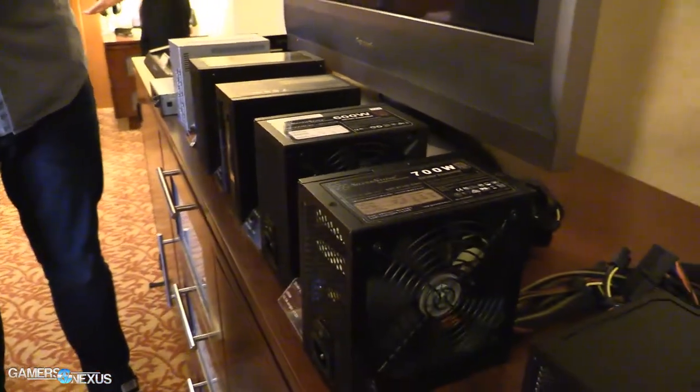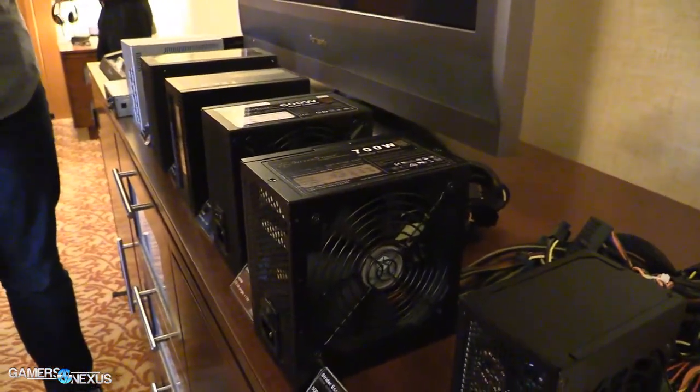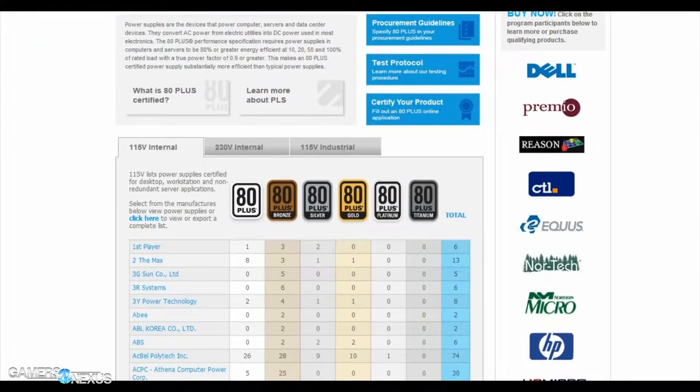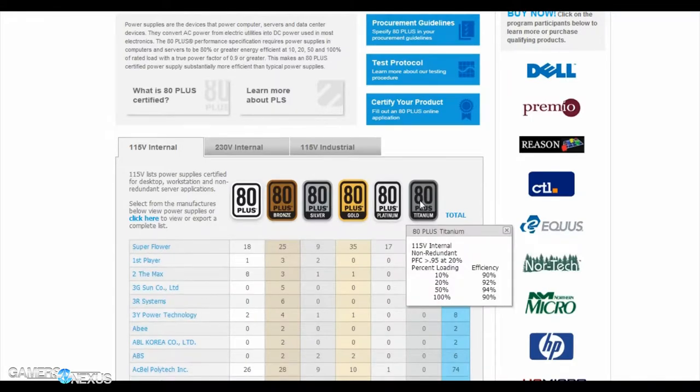To give you an idea, that's versus 80 Plus Platinum's 92% efficiency at 50% load. So a pretty big jump there, considering we're working with power and that's not so easy to be efficient with in power supplies.